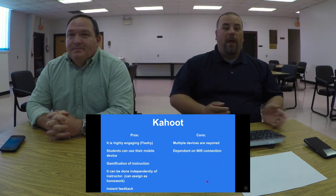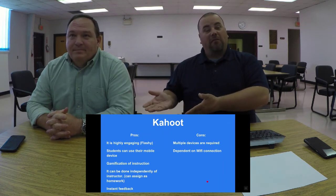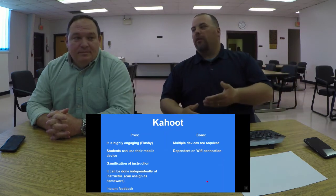Plickers gives you a student-by-student breakdown. Kahoot gives you a question-by-question breakdown. That is a legitimate pro of Plickers — I'll give Plickers its due. But here are some things that Kahoot does better.